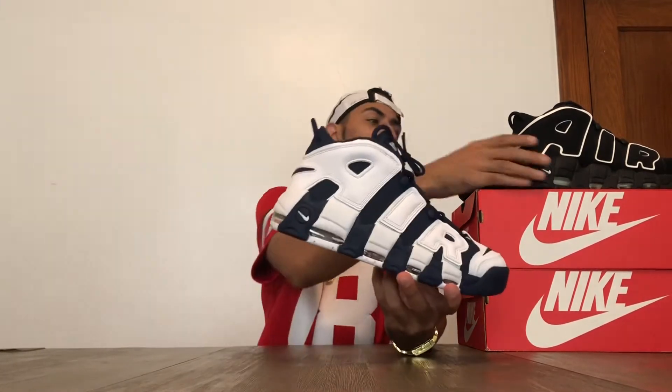It's very famous for that air unit, and every time this pair comes out — even this pair right here — they always sell out. These are the two colorways that everybody goes crazy about. There are some other dope colorways but these are the two that I own.